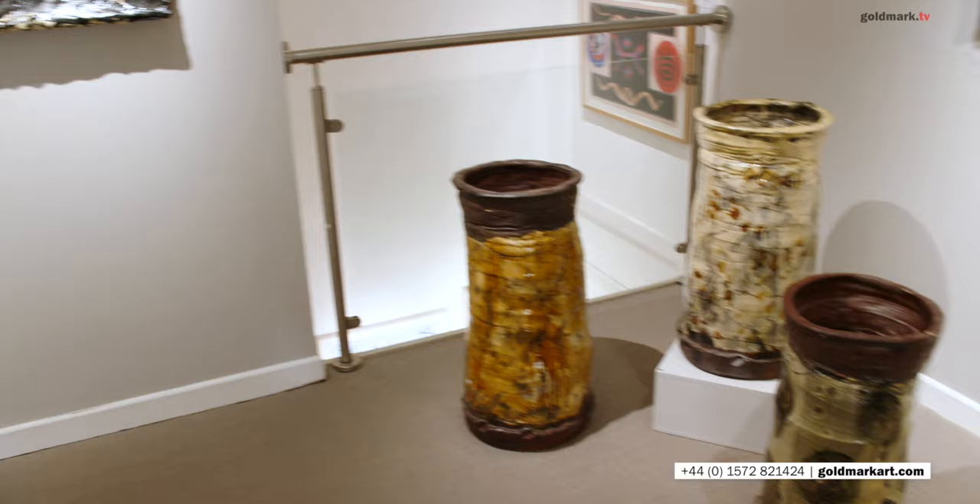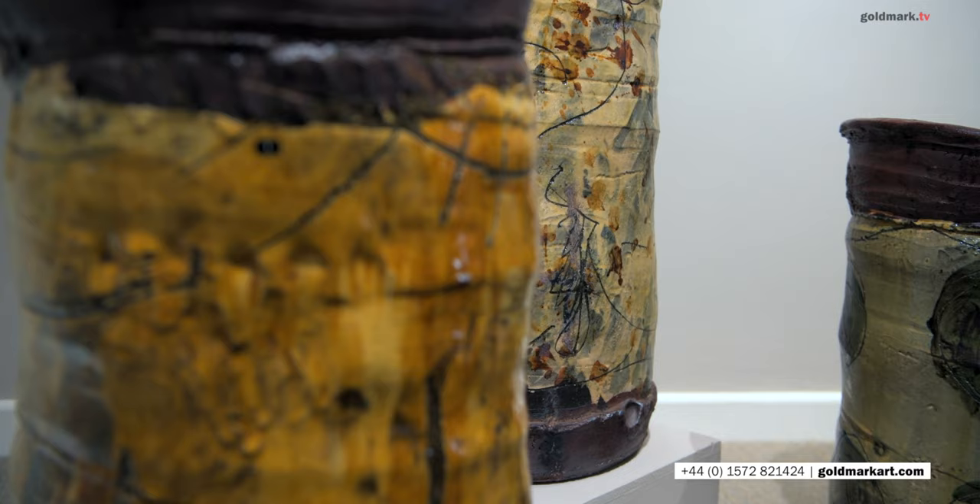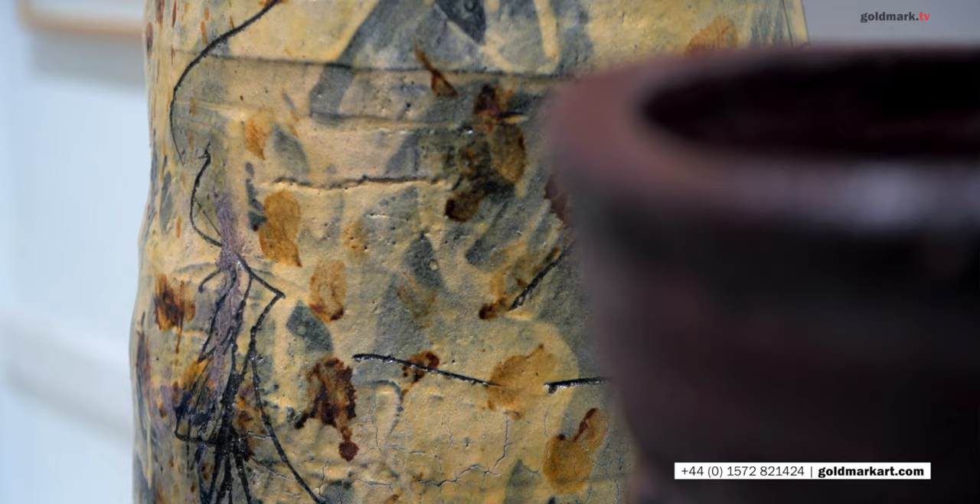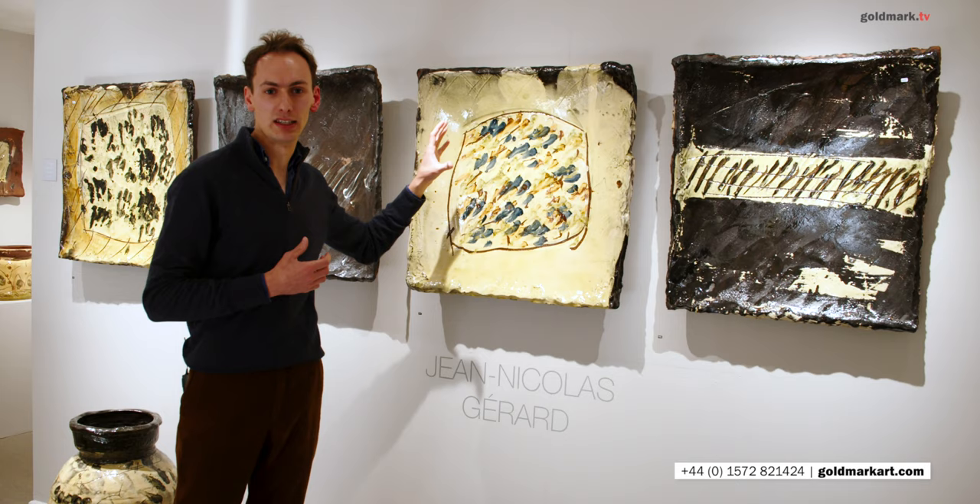Though these are the largest pots in Jean-Nicolas' output, everything that he makes has a domestic scale to it. You can see the impress of his fingers and his thumbs and his hands everywhere in the work, even in these largest vases, in the wonderful dimpled edges of these square dishes.